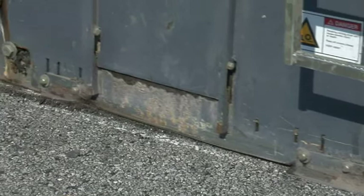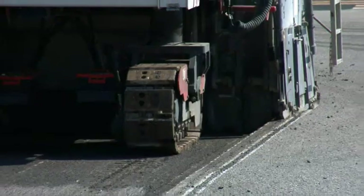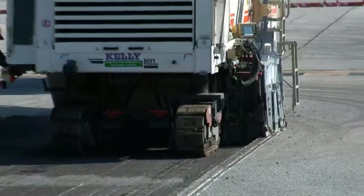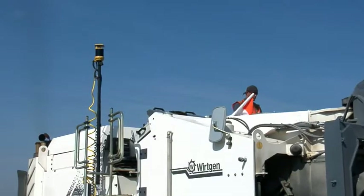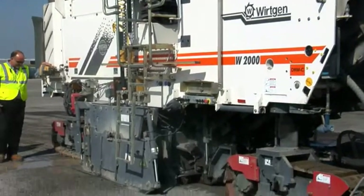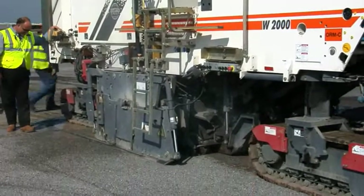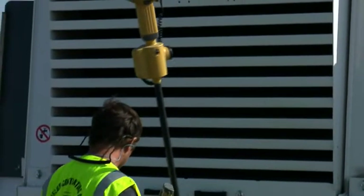Not only did the system make the job faster and provide superior results, it also gave the contractor a profile that exactly matched final grade so the paving could happen at a consistent thickness. You could spend a lot of time drilling in pins or hubs, pulling strings and setting grades — this system just took all that out. It knows where it is, which line it's on, and where it's cutting, adjusting the milling head up and down on each side as it goes — which is essential as the taxiway slopes change.